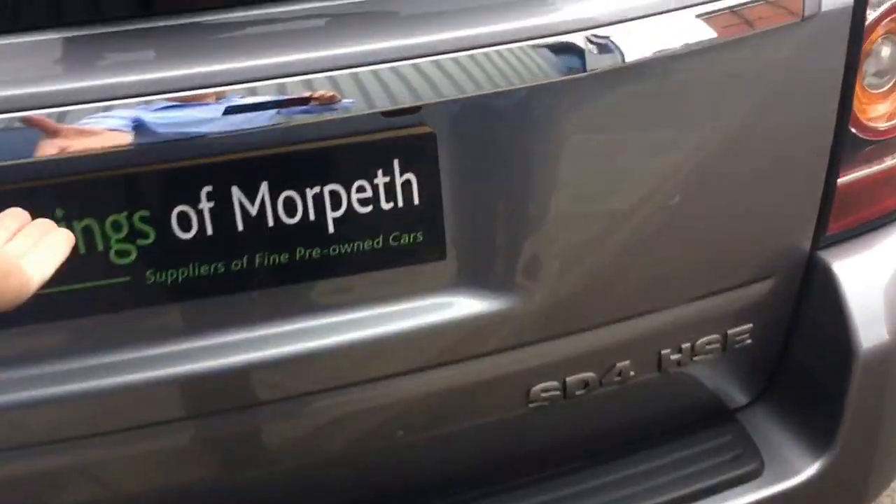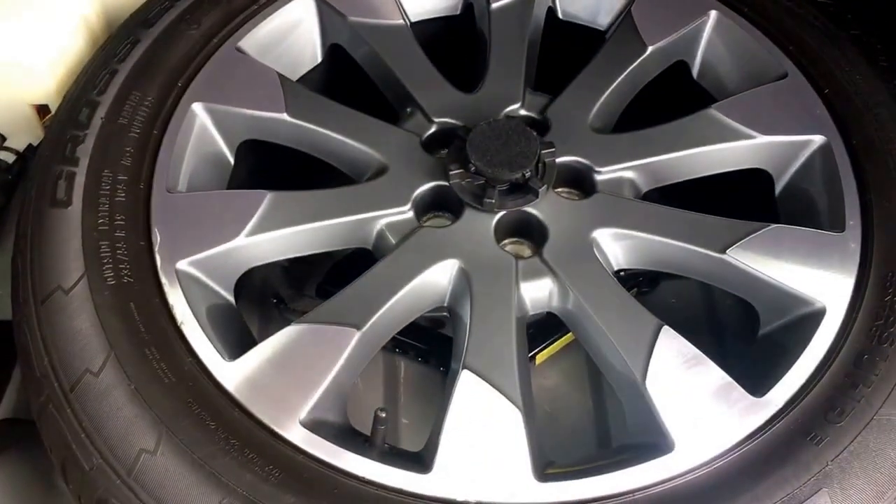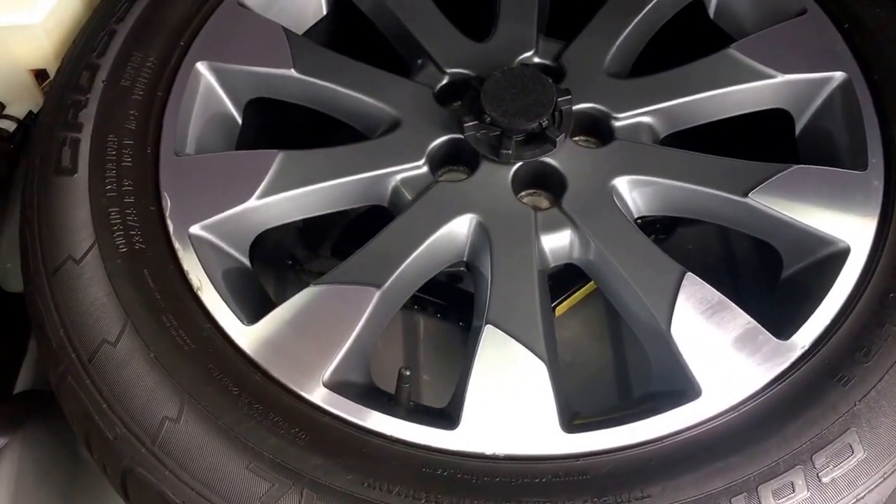As you can see with the tailgate open, it has front and rear park distance control along with a reversing camera, and it's got generous boot space. There are split folding rear seats, a full-size spare alloy wheel and tool kit there as well.